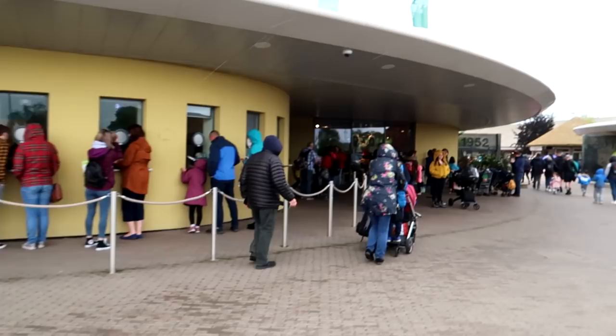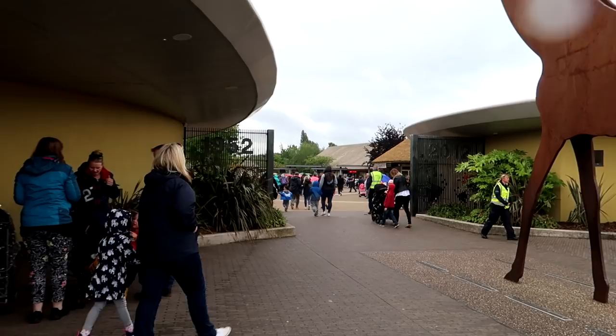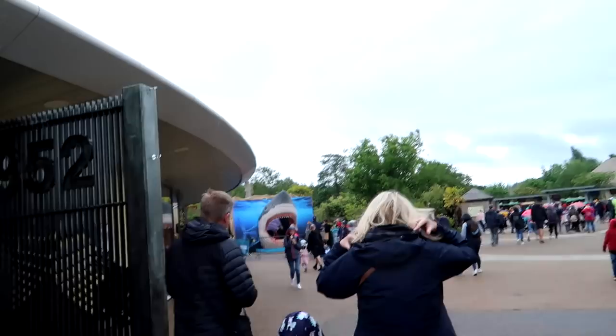Here is where you would pay for tickets. Because it's half-term it's very busy, so there's a big queue. But you can pre-book online, and if you do that you don't have to queue there — you can go straight through the main gates and straight into the zoo.